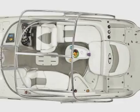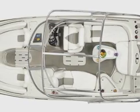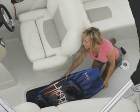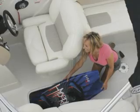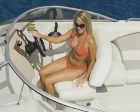Measuring in at nearly 26 feet, there's room for a staggering number of features for you and up to 13 of your closest friends. There's a place for everything and everything in its place, even an enclosed head with a fully finished liner and sink, and a double-wide helm seat with a flip-up bolster.